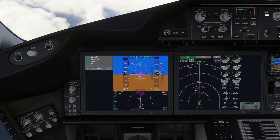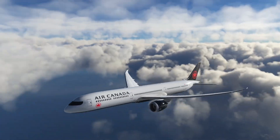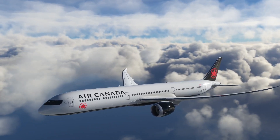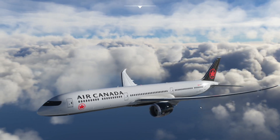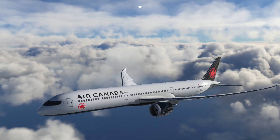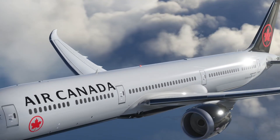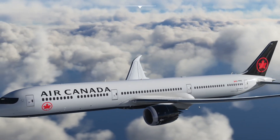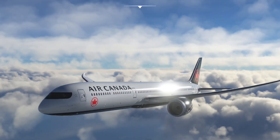Let's hop outside and see how the plane looks. Got a nice Air Canada livery here on flightsim.to — this is the Dreamliner dash-10. I'm not sure Air Canada has any dash-10s — I think they just have 9s and 8s. But it's an awesome looking airplane.